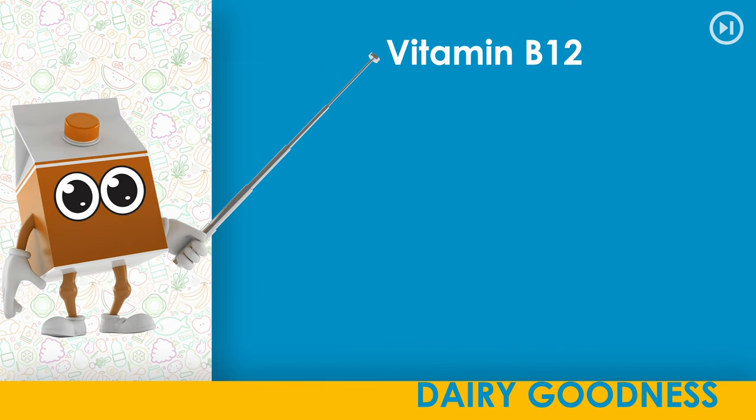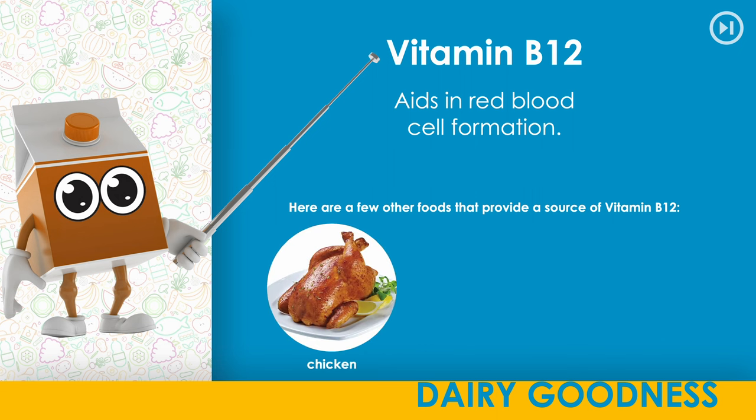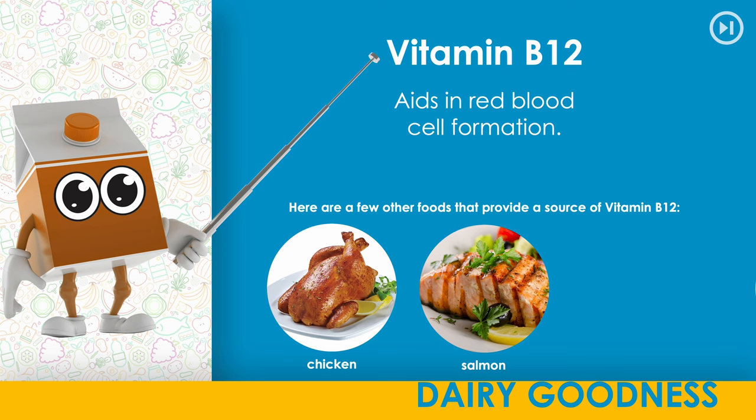Vitamin B12. Aids in red blood cell formation. Here are a few other foods that provide a source of vitamin B12: chicken, salmon, eggs.